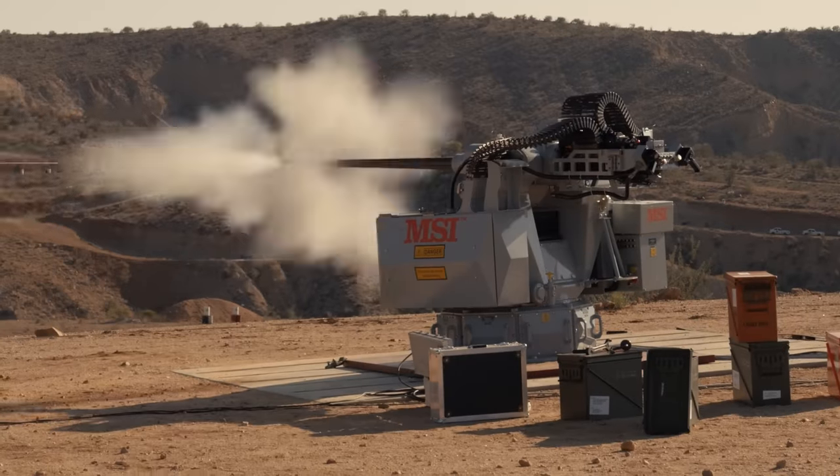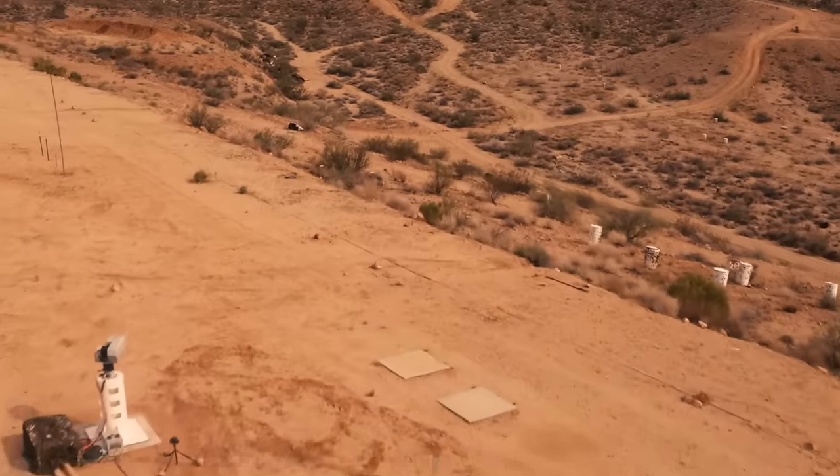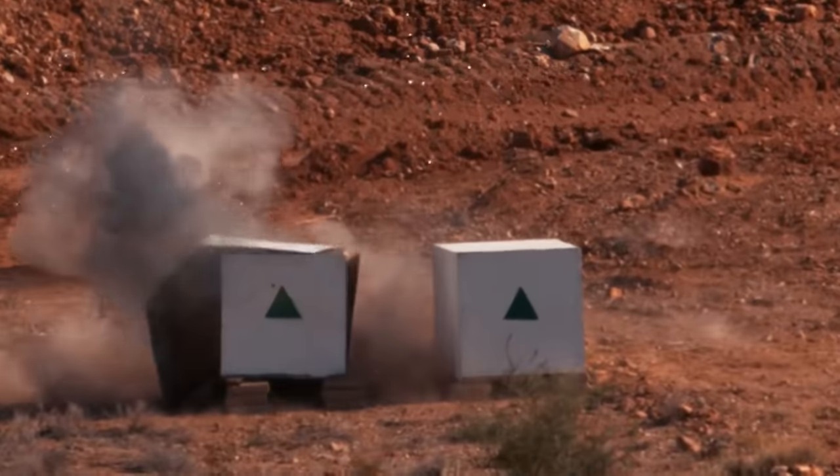Finally, the system engages a simulated fast attack craft with the Mk. 238 Round, demonstrating the devastating capability that the Mk. 44 family of weapons brings to the naval arena.